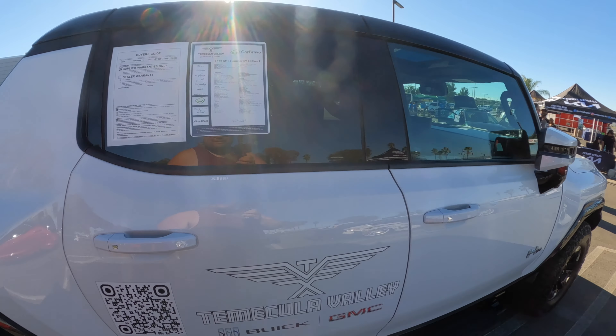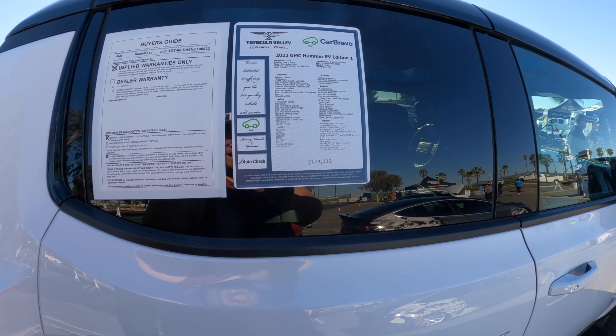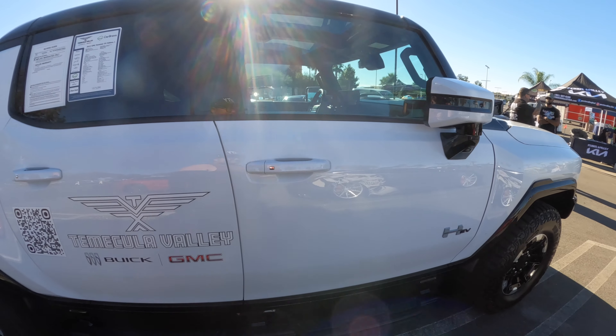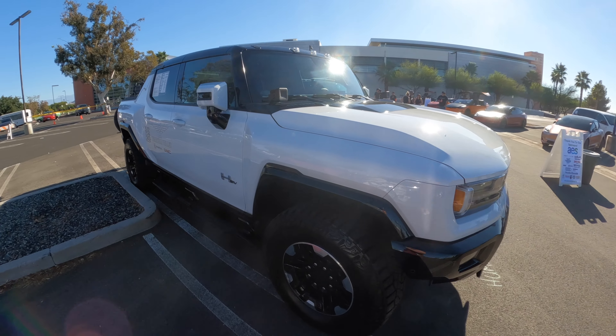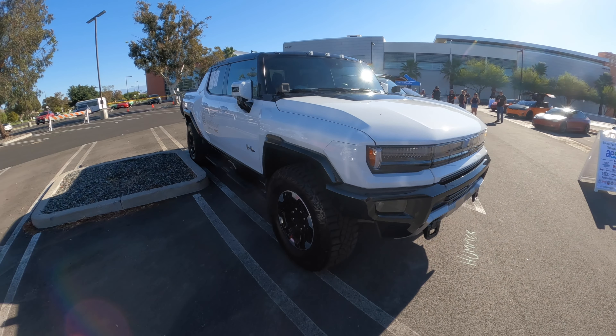This music is killing me — I hate editing with music. Hummer EV! So legit. $171,000 — baller, dude.